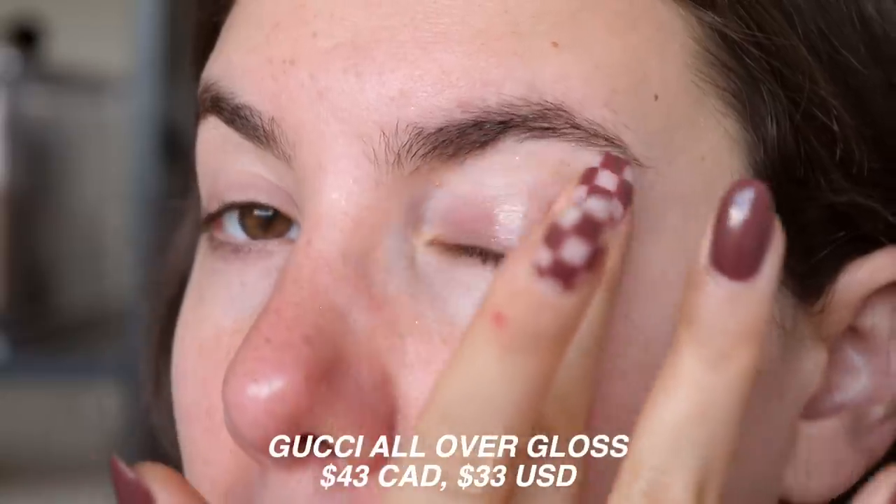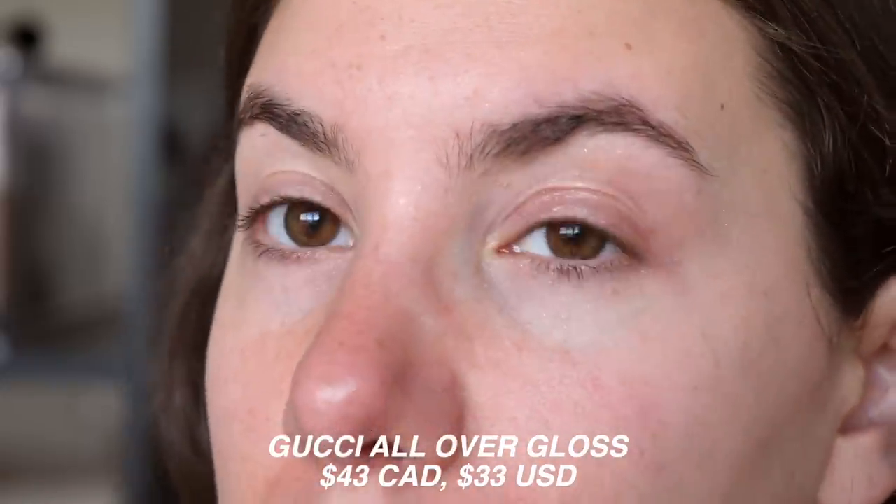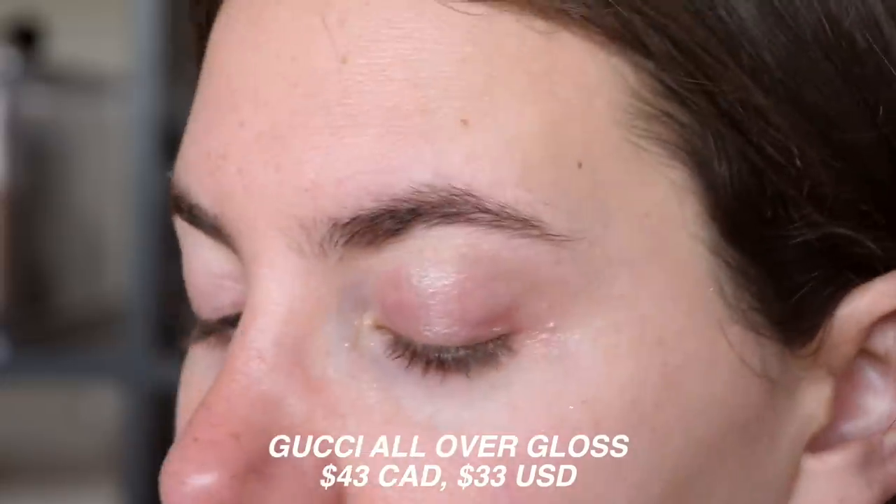Eye gloss definitely has its moments — especially for editorial shoots, or if you want a grungy smoky eye with a smudged glossy look, it's beautiful. But I feel like some people buy this thinking it'll give them a nice glossy eye look and end up really disappointed. If you are looking to get an eye gloss, don't get it from Gucci — you're paying way more than you need to. You can literally use a clear lip gloss from the drugstore and get a very similar effect.